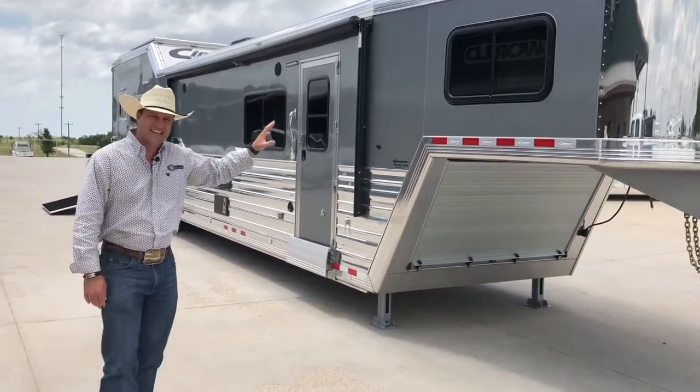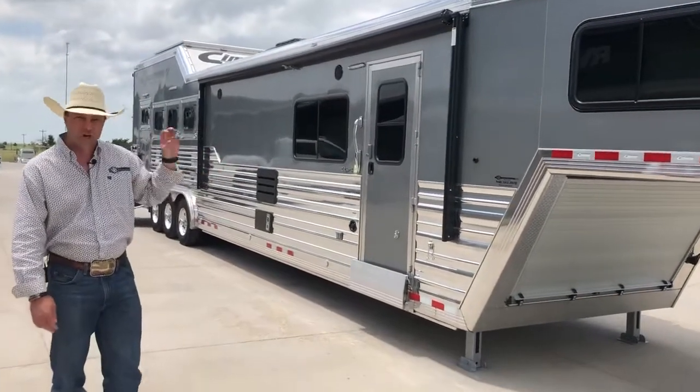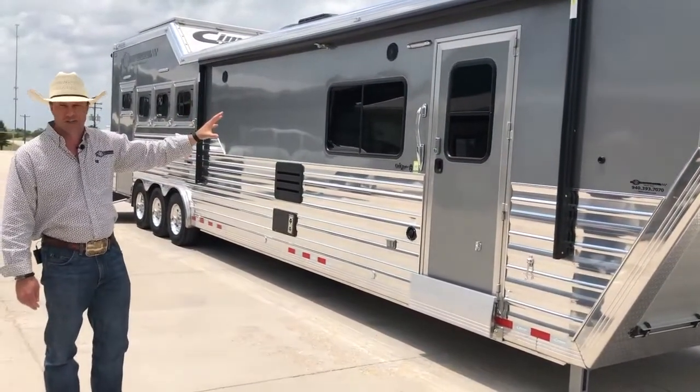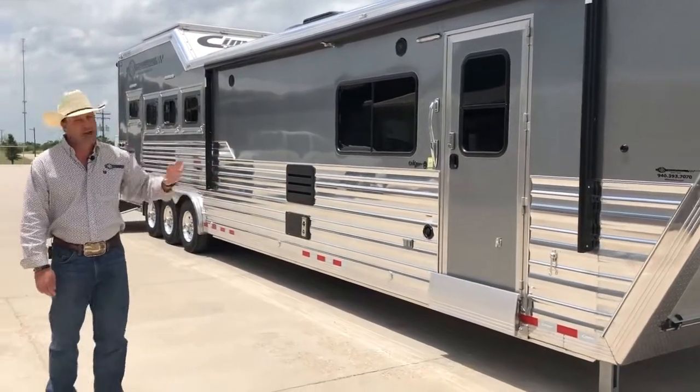This trailer is a silver metallic with a polished extrusion, which gives it a beautiful finish and really makes this trailer pop. Cimarron has all of their custom door frames here — that's not a bolt-and-screwed-in door, that's a door Cimarron builds themselves. Flip-down step, we're going to go inside.